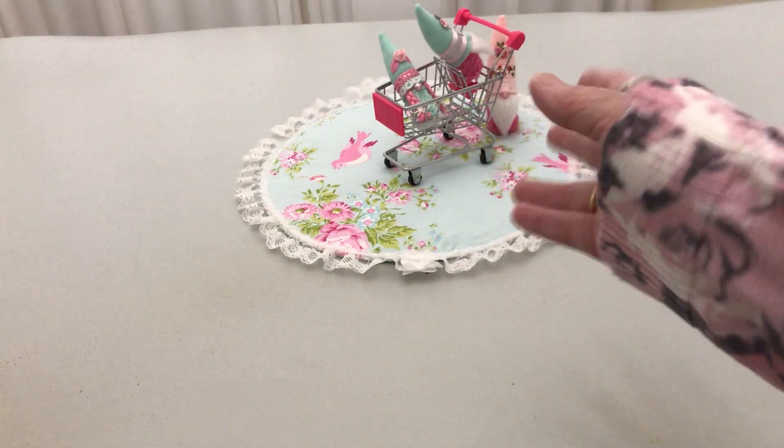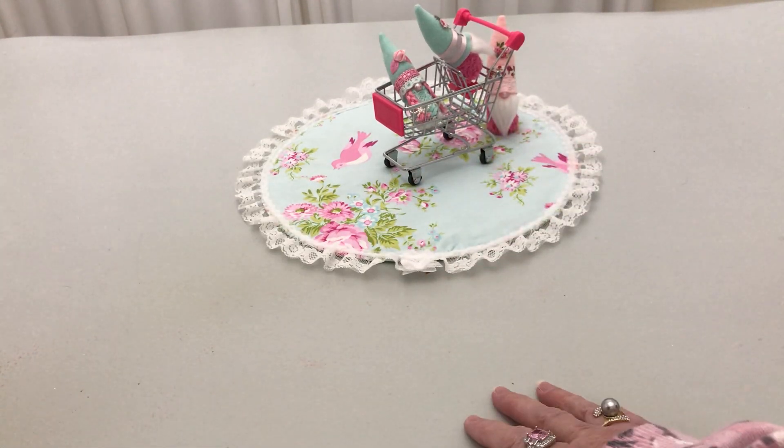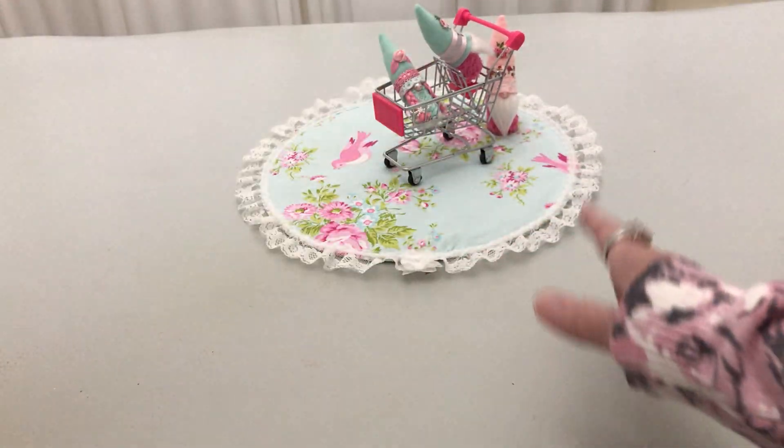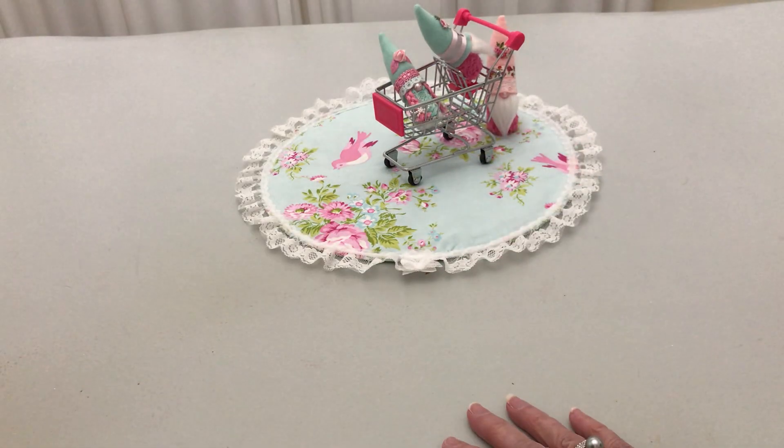Hello everyone! Welcome to Cornfire Crafts. I'm Corn and that's Handsome. And yes, once again, he's dancing behind the camera.